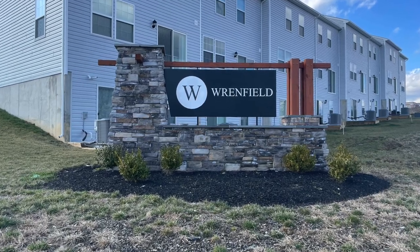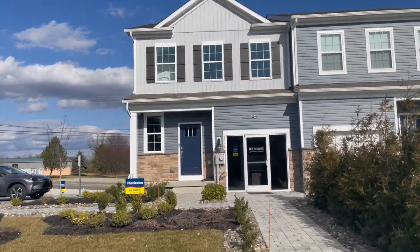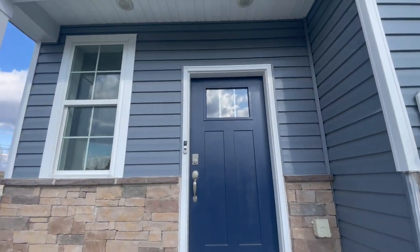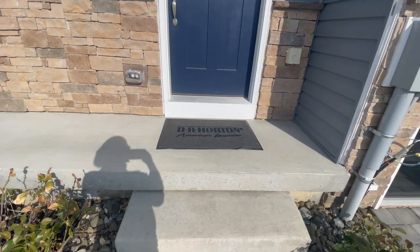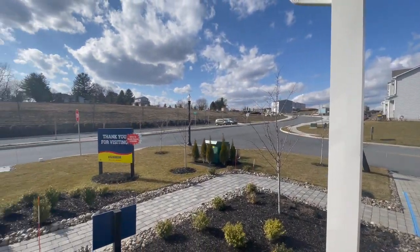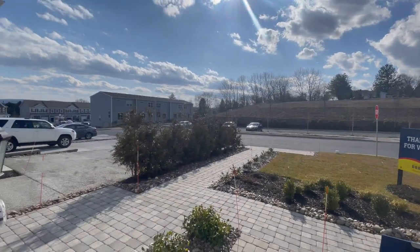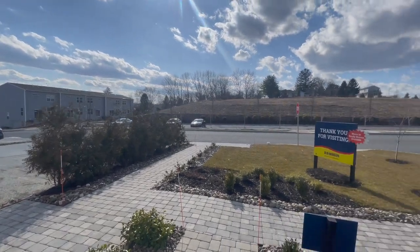Today we're going to talk about D.R. Horton Renfield. It's located in Foglesville, Pennsylvania. The end model here is called the Charleston. This is a new construction townhome in Foglesville. It is in the Parkland School District. It's close to Route 100, Route 78, Route 22, and 222. It's a really great location.